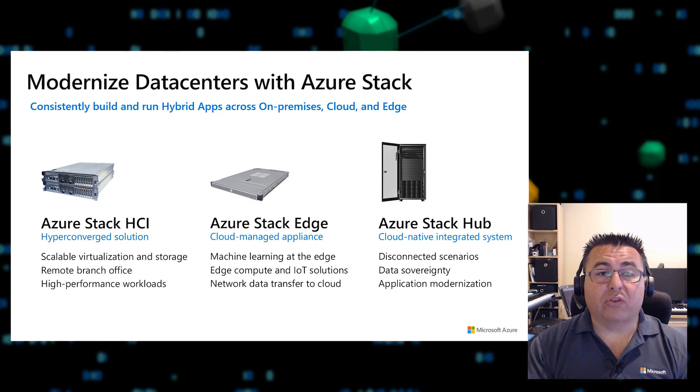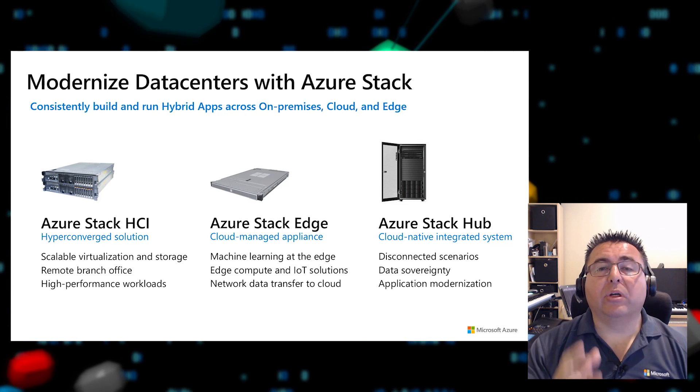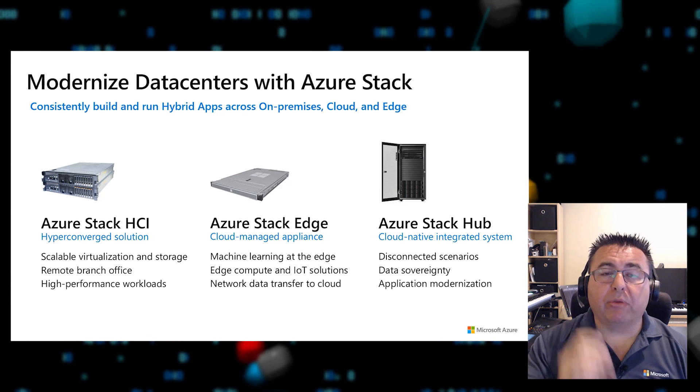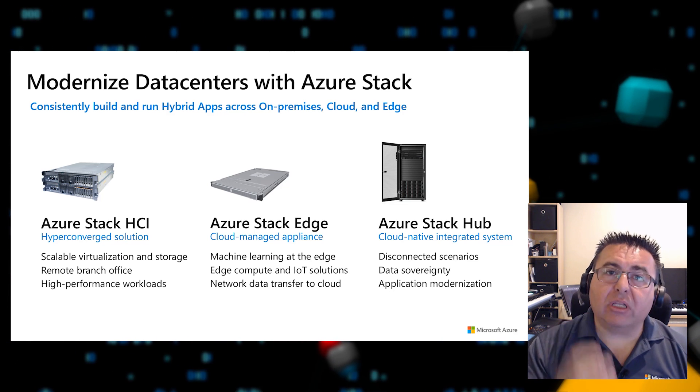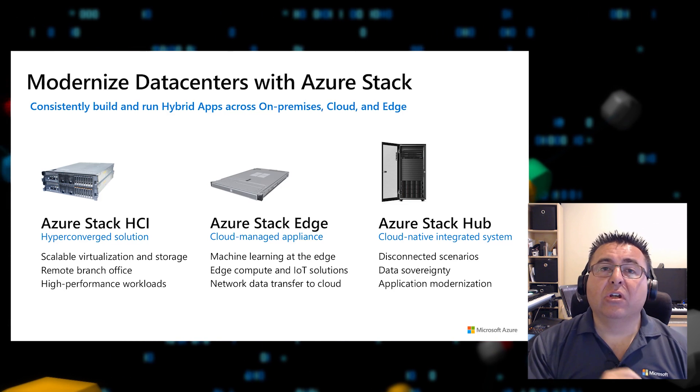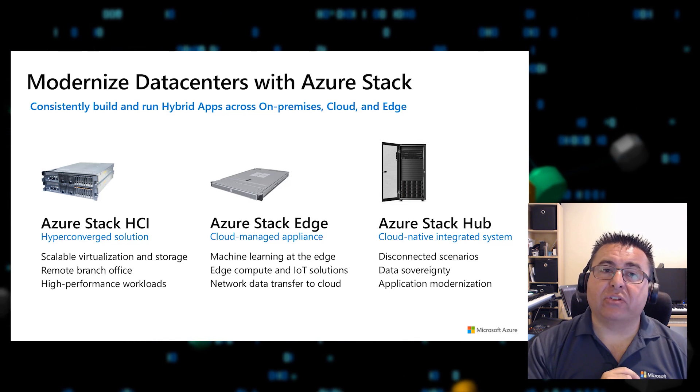Since its launch over two years ago, Azure Stack Hub is available in more than 60 countries. It's a proven technology providing true Azure cloud resources on-premises in both connected and disconnected environments, which is critical to many customers.